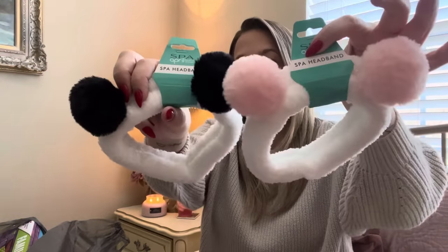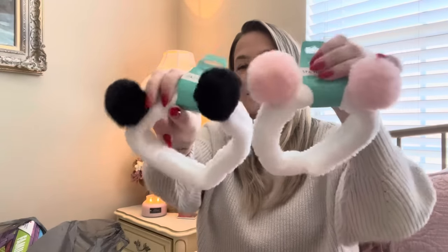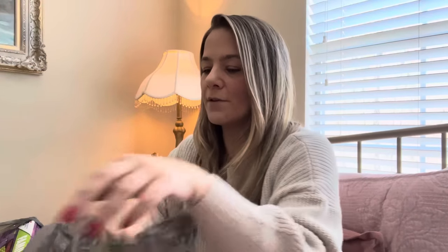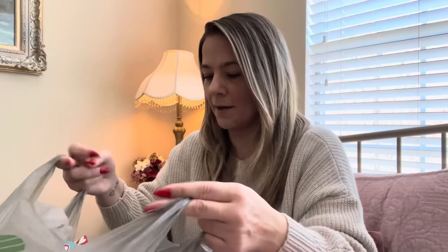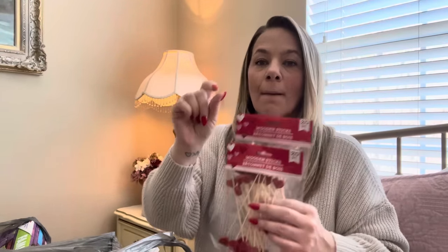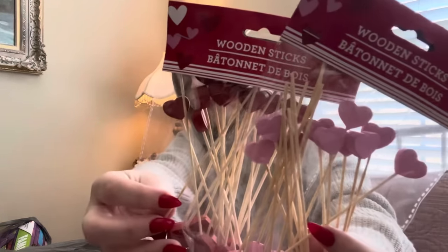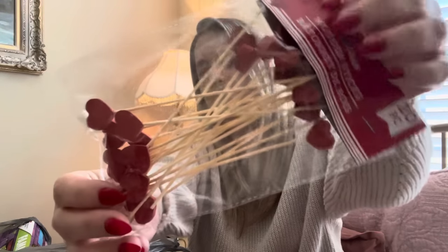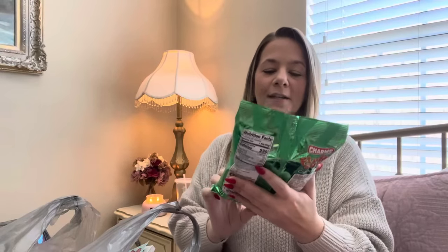I got these skewers because if I do a charcuterie board or make little skewers with mozzarella balls, tomato, and basil — they had red hearts and pink hearts. They're wooden and I was so excited to find them. Dollar Tree always has really good Valentine's Day items. Next, I got this Watermelon Cotton Candy because it's pink — I'm going to make me a cocktail or a virgin cocktail for the girls and put the pink cotton candy in with one of those gummy lips for a cute little drink.